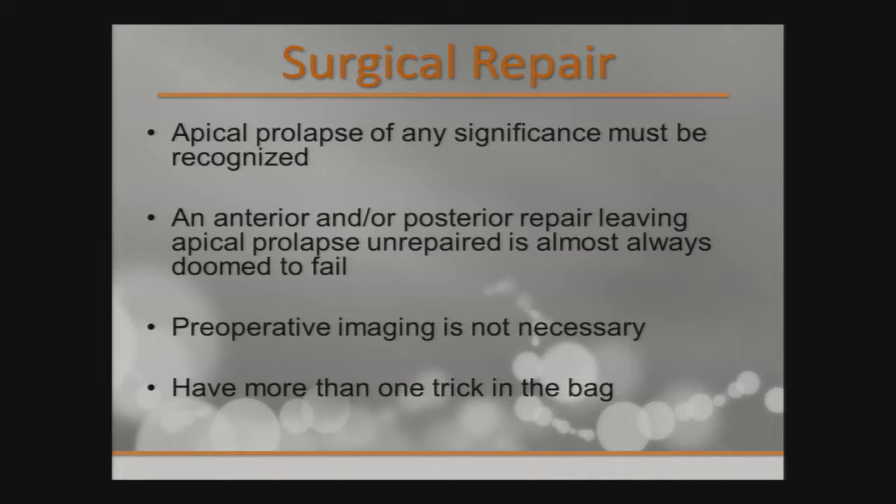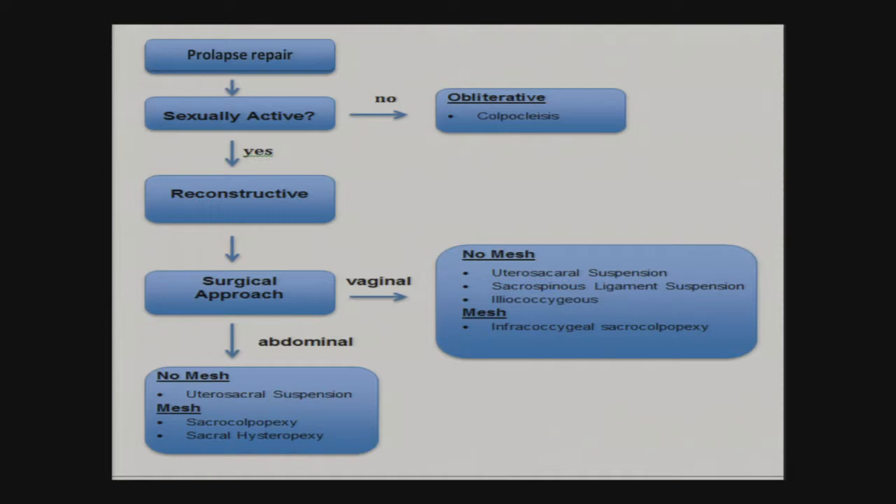This is the algorithm I follow when considering repair. When the patient is considering surgery, are they sexually active? If they're much older, with poor performance status, not someone you want on the table for too long, and they're not sexually active, you can consider an obliterative procedure — colpocleisis — to close off the vagina. If they're sexually active and willing to undergo reconstructive options, then you go that route.